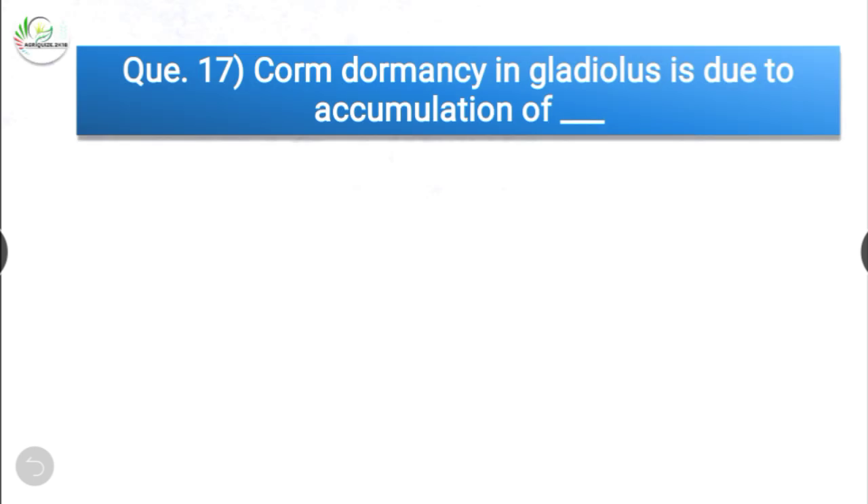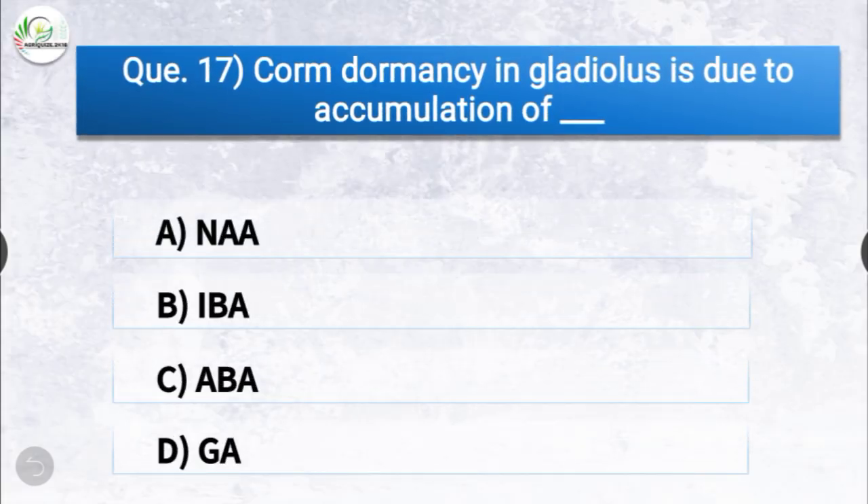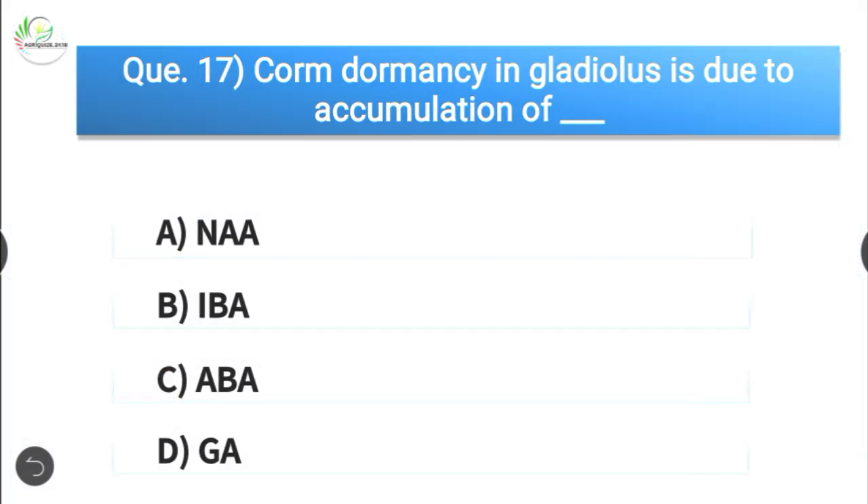Question number seventeen: corm dormancy in gladiolus is due to accumulation of dash. The options are NAA, ABA, or GA. The correct answer is option C, ABA. Corm dormancy in gladiolus is due to the accumulation of ABA (abscisic acid).